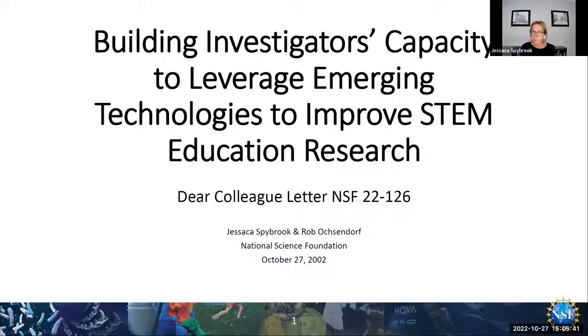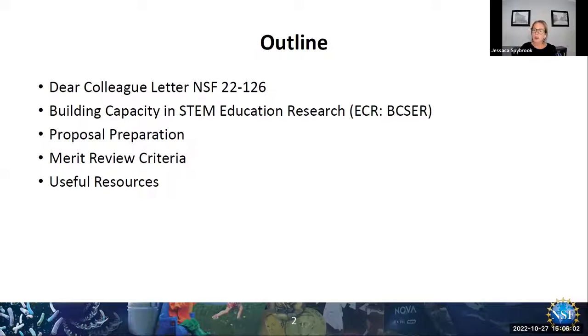We are really excited today to have the opportunity to talk about this Dear Colleague Letter. It was just released in September, and we're looking forward to this being a kickoff to continue conversations between us and folks in the field as they consider submitting proposals. For today we're going to go over some of the basics of the DCL, its connection to the Building Capacity in STEM Education Research Program, also known as VIXER, and I will try not to use too many acronyms. Then we're going to talk about some things to note when you're preparing a proposal, the overall NSF merit review criteria, and finally provide you with a set of links to some useful resources.